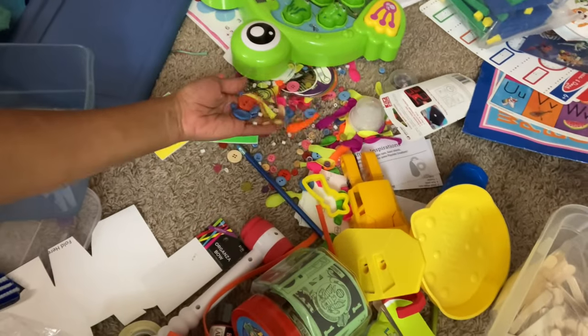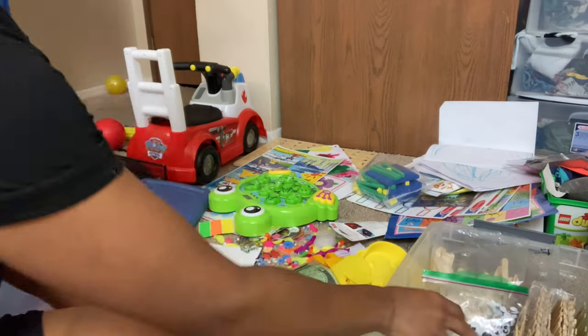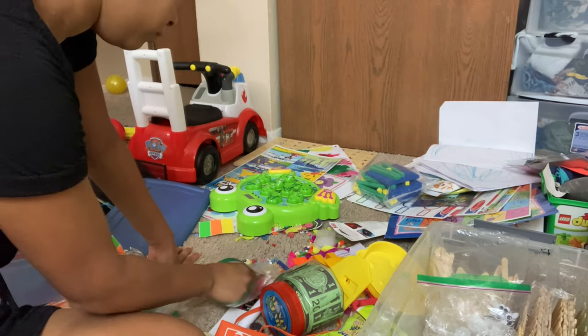I have all these little things to pick up from the floor now. I'm picking up all of the beads and balloons and things of that nature that I threw on the floor and organizing them in a bin so that they are all grouped together.